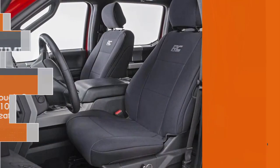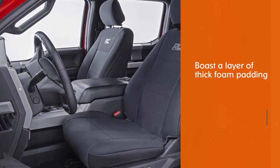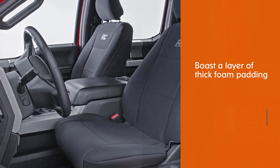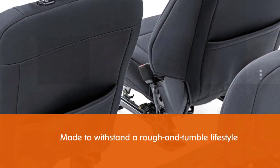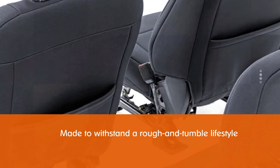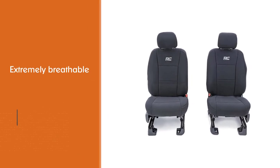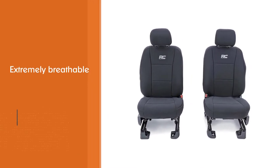Number two: Rough Country 91018 Neoprene Seat Cover. These covers boast a layer of thick foam padding that cradles your body and acts as a shock absorber. They are made to withstand a rough and tumble lifestyle. The fabric is extremely breathable, allowing you to climb inside wearing shorts on a hot summer day without burning your skin.